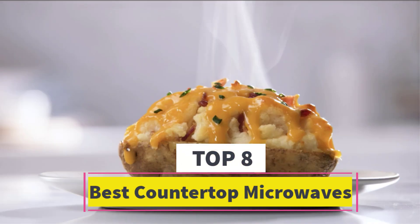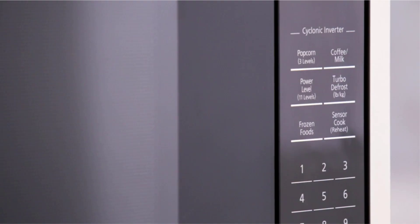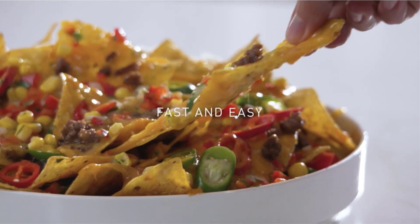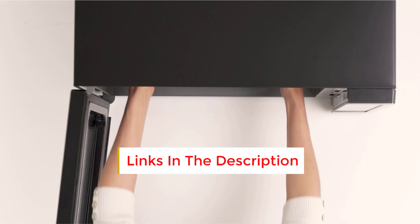Best Countertop Microwaves. Are you looking for the best countertop microwaves? In this video we will look at 8 of the best countertop microwaves on the market. Before we get started, we have included links in the description, so make sure you check those out to see which one is in your budget range.